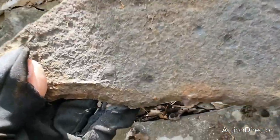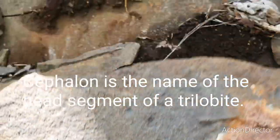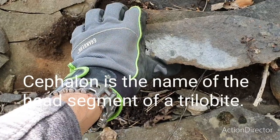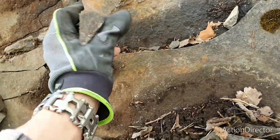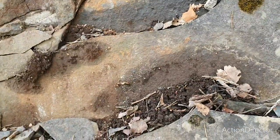You can see some cephalons — you can see some Peltura cephalons. So we're getting closer. That is a nice sign. I'll keep on looking around here and get back to you soon.